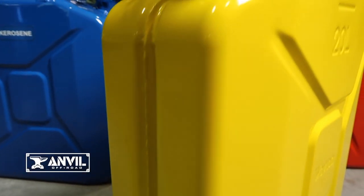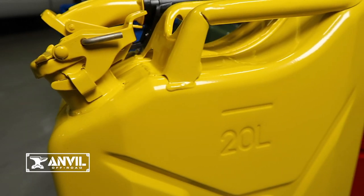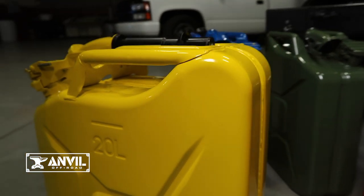Our high quality 5.3 gallon jerry cans are constructed of .9mm pickled sheet metal and lined with a rust preventative coating that's oil, petroleum, and alcohol resistant.